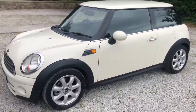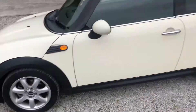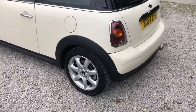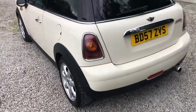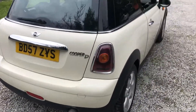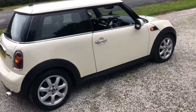Overall it looks really really clean for its age. Alloys are in great condition — again a couple of kerbs on them but nothing major. A little bit of oxidation over time, just due to the age of the vehicle. As you can see, Cooper D's do pull really nicely as well — they're pretty fast cars.